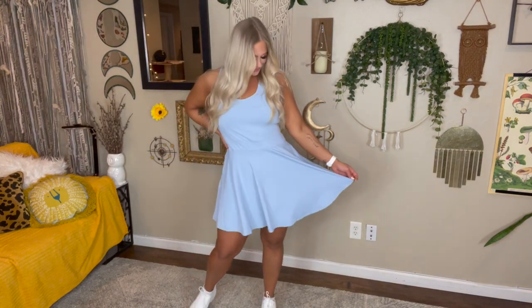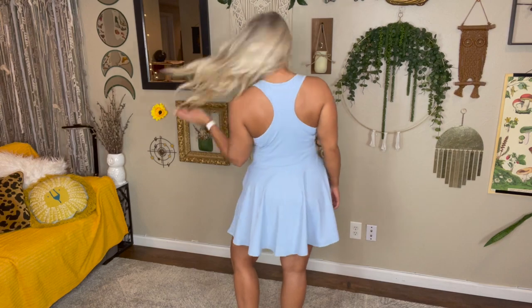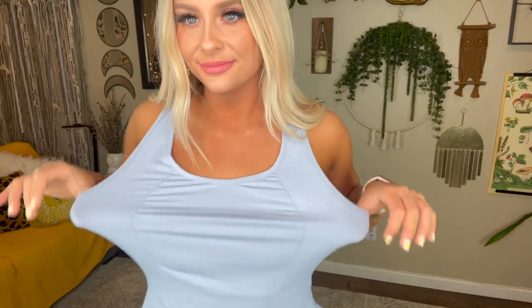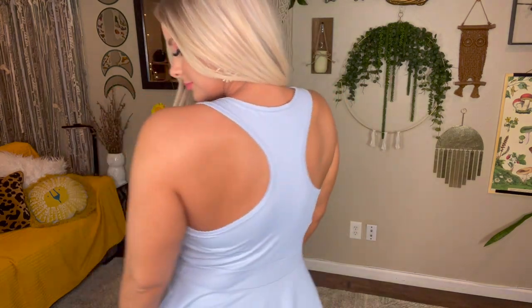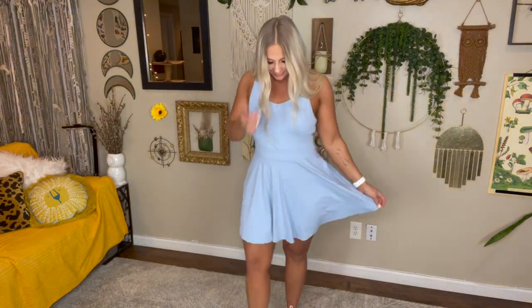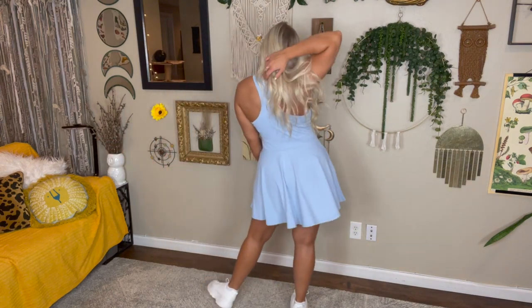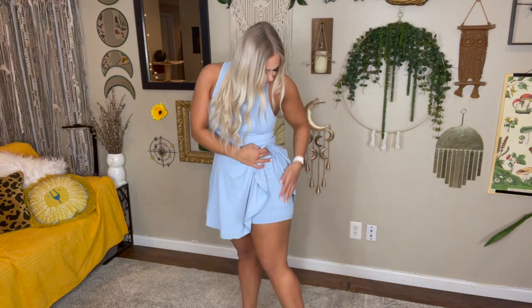First up, we have this light blue razorback. It's $35.99 and initially I was like yes, feeling super cute, but there are no bra pads, which is a huge thing for me. I don't have a lot up top and I need something in there. But because it is a razorback, you can wear a sports bra with it.